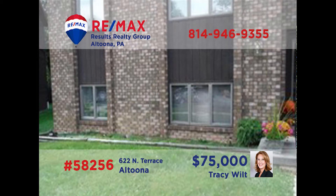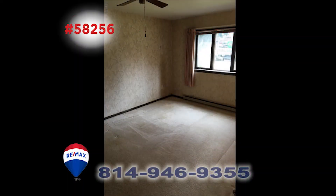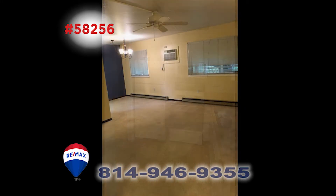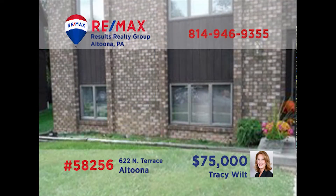If you're interested in condo living in Altoona, Tracy Wilt has one that you need to see. This find in Penn Terrace offers two bedrooms and a nice-sized bath. The step-saving kitchen comes fully equipped and ready to go. There's plenty of room to relax in the living room, and the dining room is just the right size for any meal. Tracy says this one is perfect for anyone looking to downsize or for the traveler looking for local housing. Give her a call today.